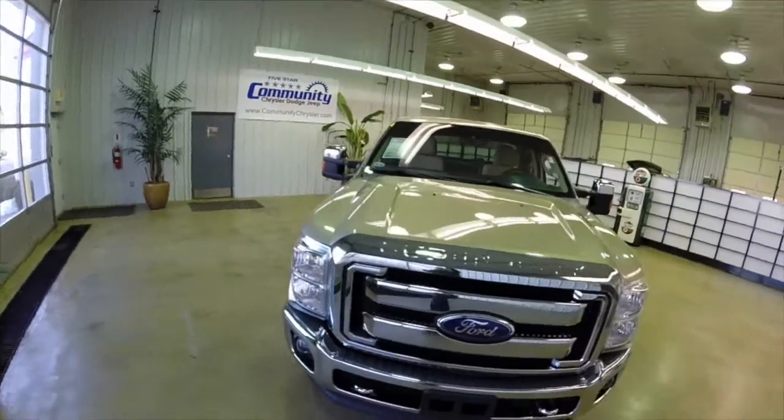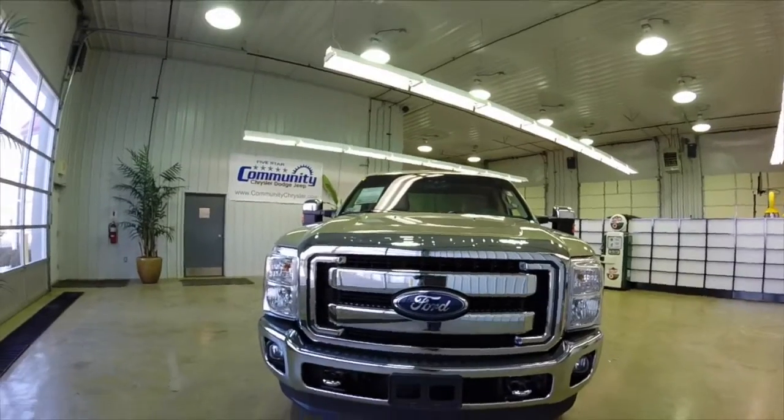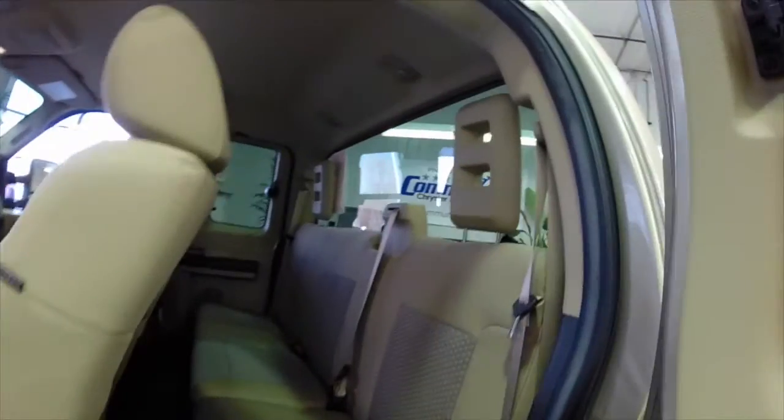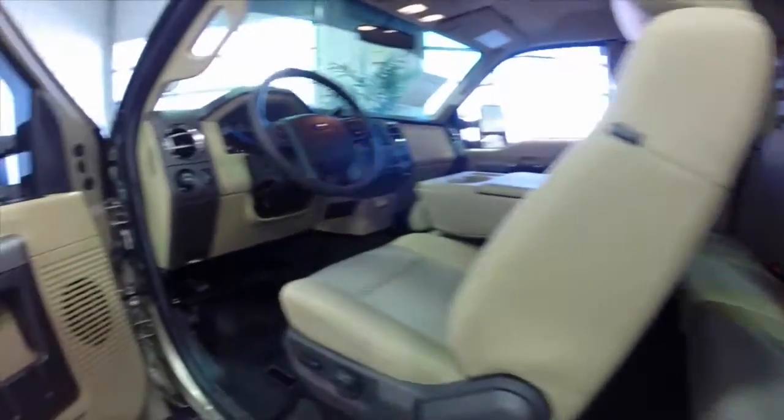Let's go ahead and take a look at the interior. Inside, seating for three across in the back seat.